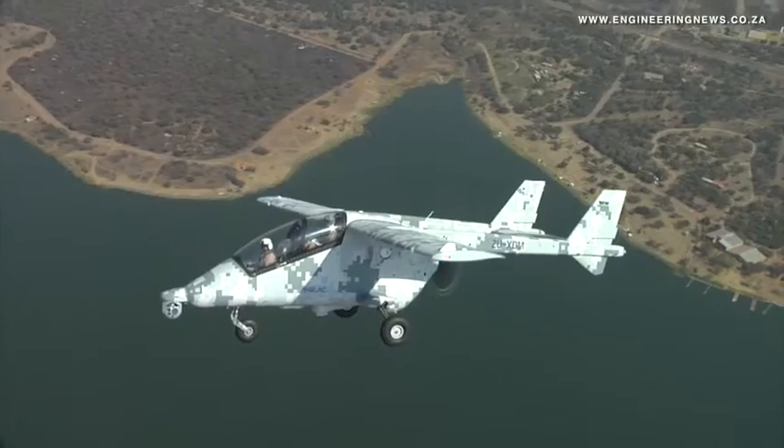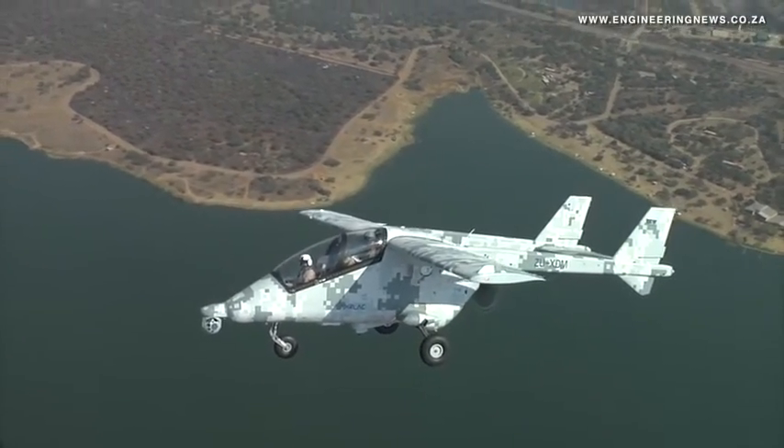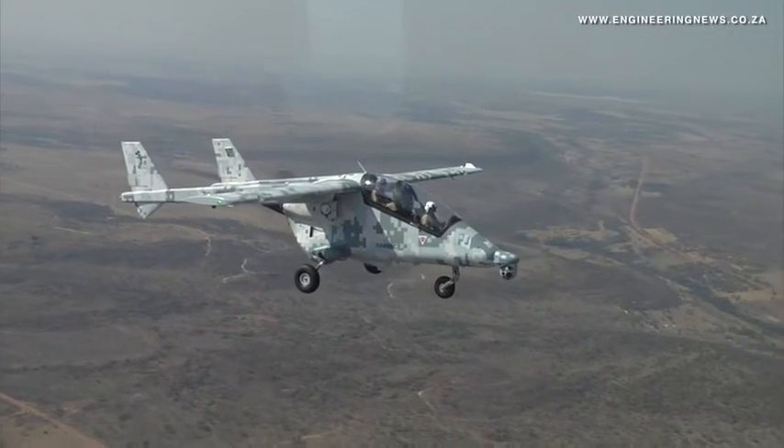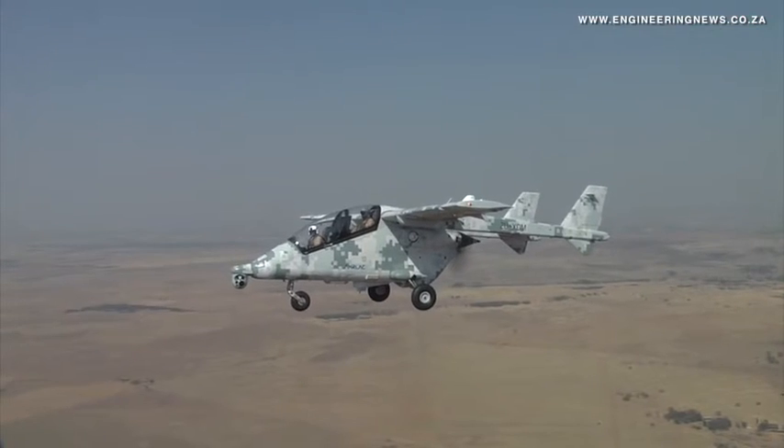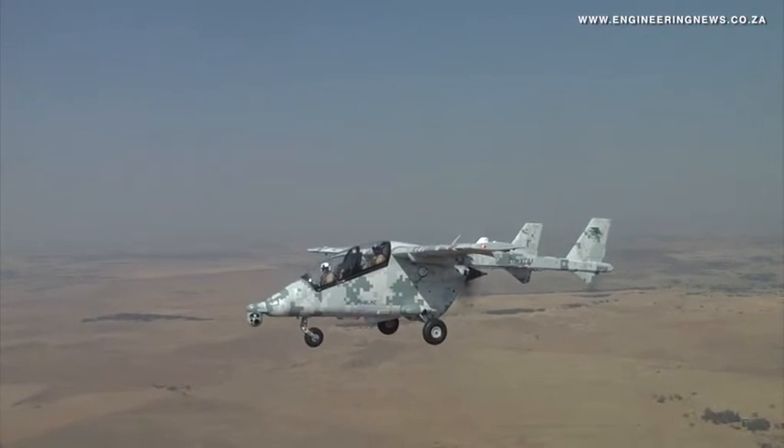The aircraft is fast on the one hand — up to 700 km per hour — and 150 km per hour on the slow side. So depending on what the mission requires, if it's a low-loiter surveillance mission we can do that slowly, or if it's a fast dash to a point of interest we can do that as well and sit there for extended periods.